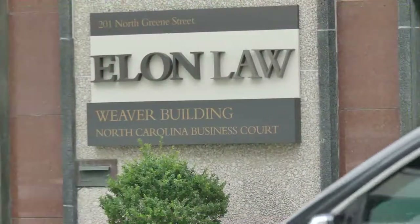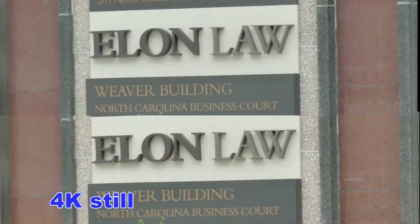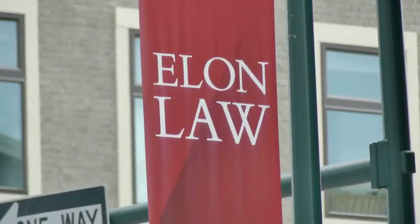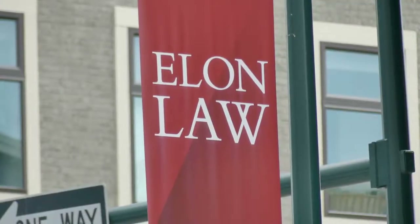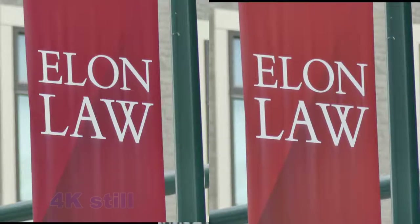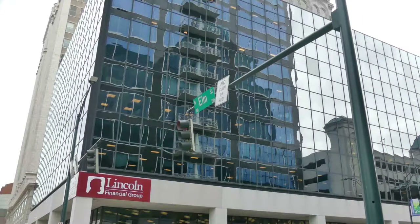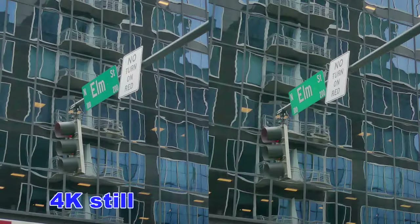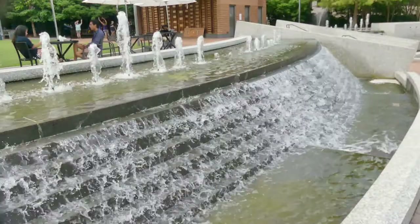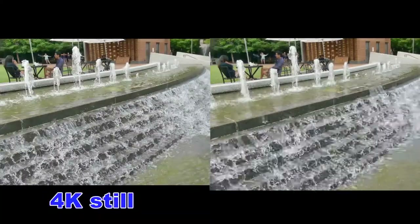Our first test will be the Elon Law School building. Let's see how sharp this sign is. We'll also shoot the flag on the flagpole, and we will compare the sharpness of the 4K still as compared to the 4K video. I just like the way the buildings reflect from one building to another, and the street sign. We'll see how this scene looks as a 4K still. And I'm now using manual focus, so let's see how sharp my eye is.